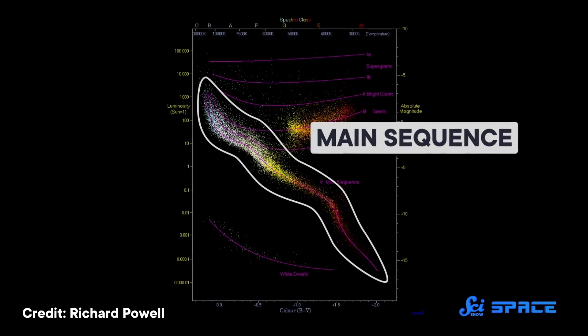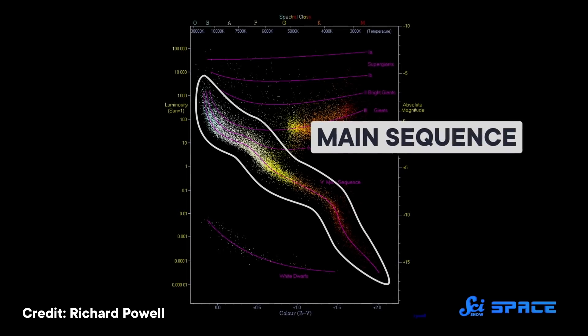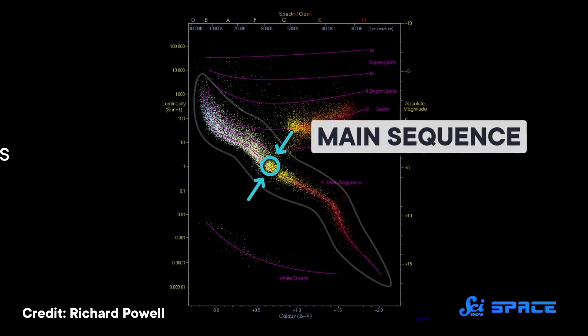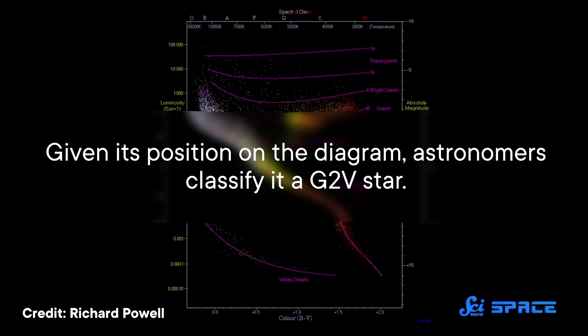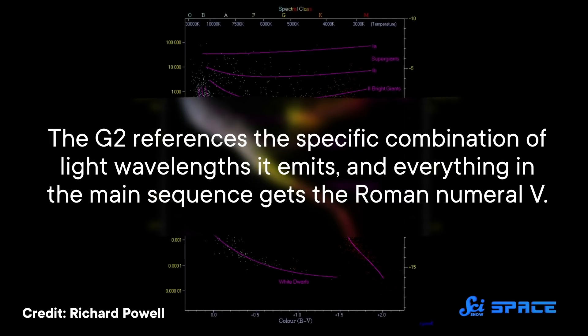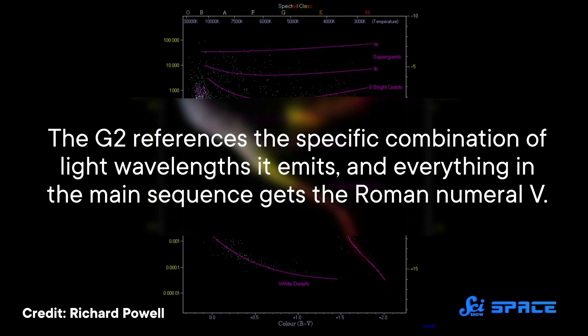Stars on the main sequence are living their best lives, fusing hydrogen and producing energy that can go on to support life on other planets. Our Sun is here, about halfway through its 10-billion-year lifespan. Given its position on the diagram, astronomers classify it as a G2 five-star. The G2 references the specific combination of light wavelengths it emits, and everything in the main sequence gets the Roman numeral five. Because it's basically in the middle of the diagram, that might suggest our Sun is average—but it is not.